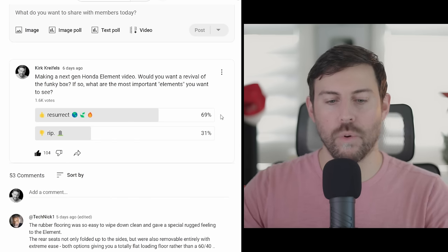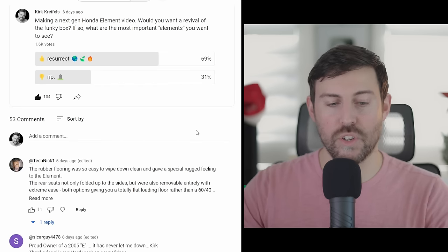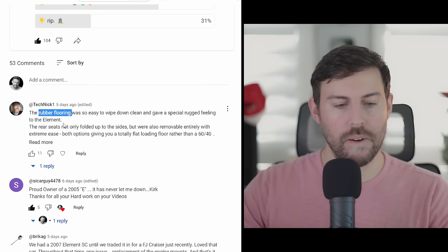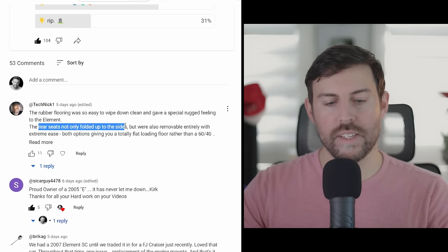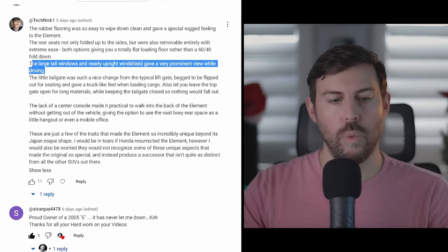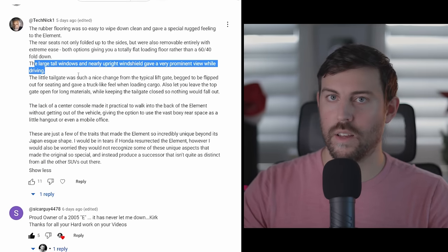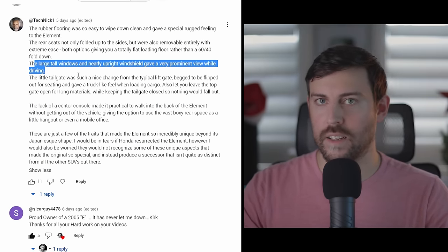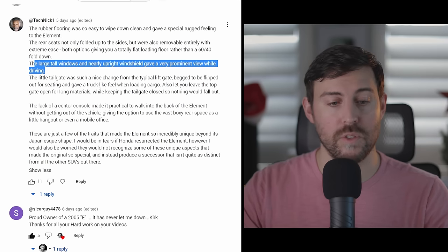I asked what you guys would want to see on the new Honda Element, so let's get to the comments from the poll. Technic says he wants rubber flooring, rear seats that fold up on the sides and are also removable entirely with extreme ease, tall windows and an upright windshield — which the Honda Element had for the most part, though it's a collector for rocks so you probably have to replace those windshields quite often.